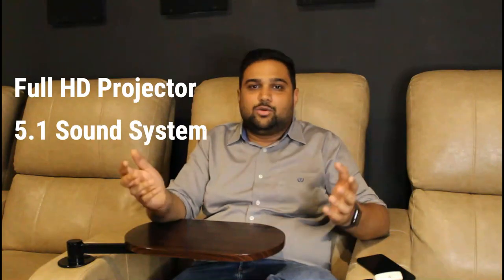Let me first explain what a home cinema system really is. A home cinema system today comprises of at least a full HD projector and a 5.1 channel surround sound system. These are the two most important parameters required to complete a home cinema system.